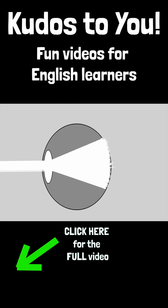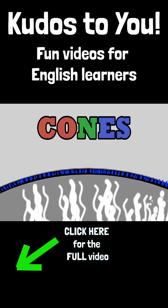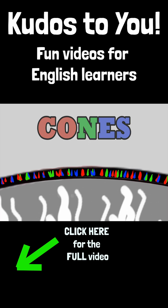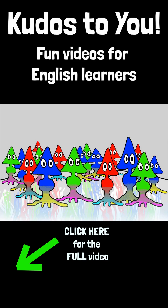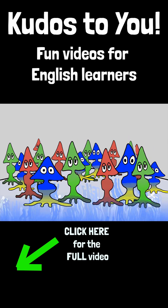Inside your eyes, all the way in the back, there are colour detectors called cones. We have three types, each with their own favourite colour: red, green and blue.